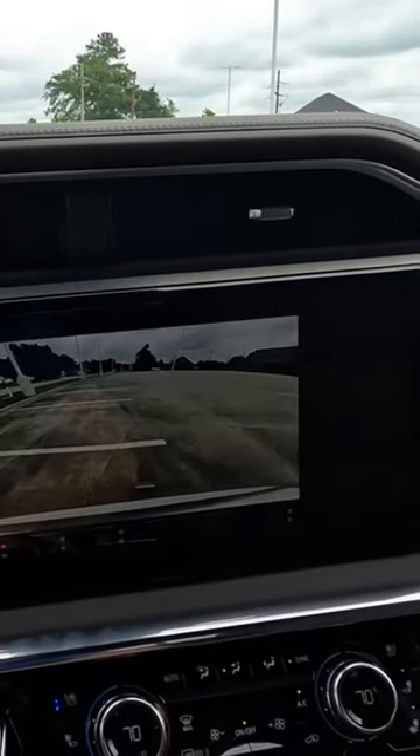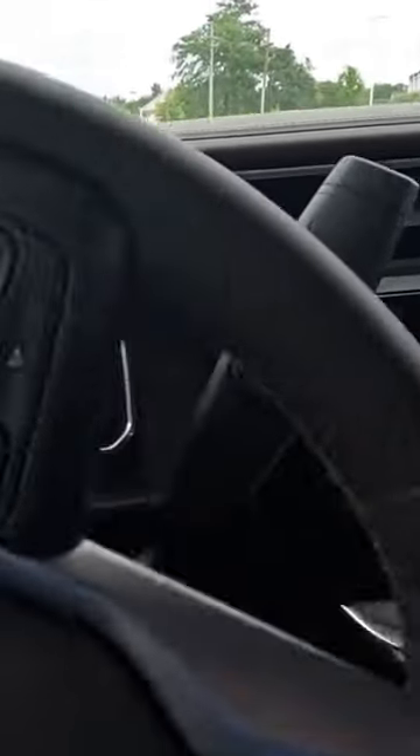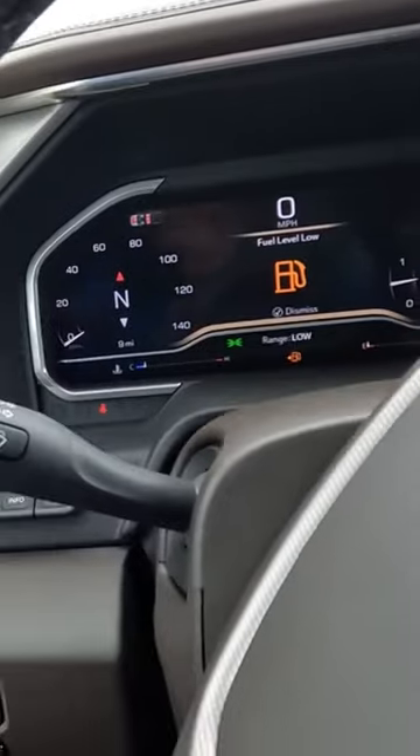I'm going to show you the front camera. What I'm going to do is go over here — and this happens no matter if you have the camera up on the screen or not — when you run your windshield washer fluid,